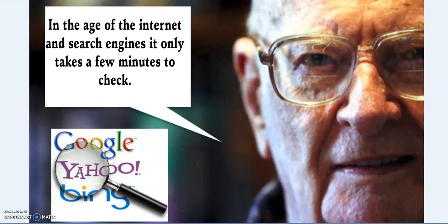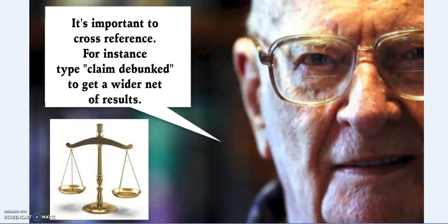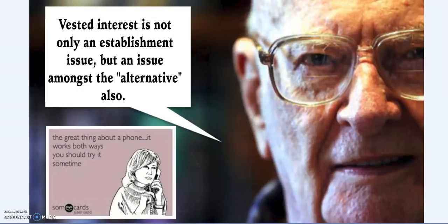In the age of the internet and search engines, it only takes a few minutes to check. Remember though — if you type bunkum into a search engine, the result will be bunkum. What you need to do is type a claim plus 'debunked' and look into the alternative explanations to get a wider net of results. A search engine will deliver you to what you search for — it will not automatically deliver you to the truth. If it sounds too good to be true, it doesn't mean it is untrue — skepticism is a two-way street. However, vested interest is not only an establishment issue but also an issue amongst the alternative. Just like the phone, it works both ways.